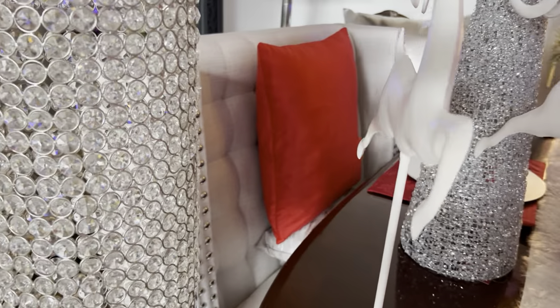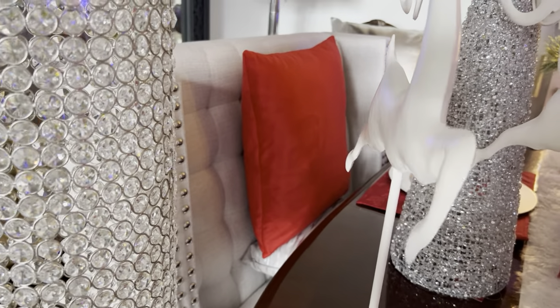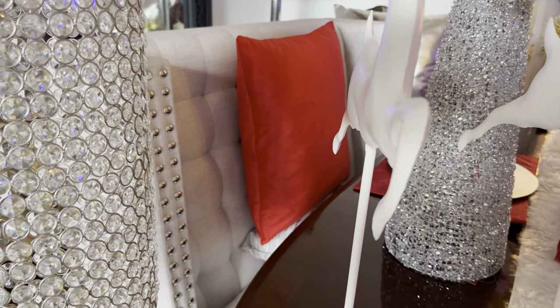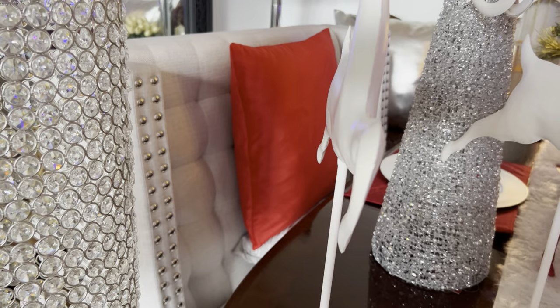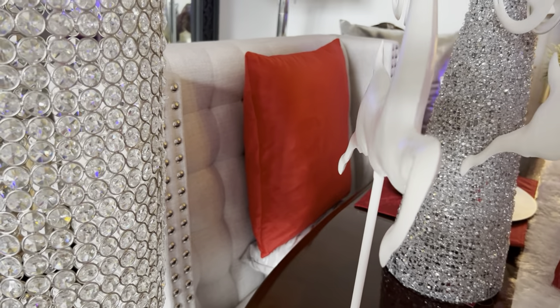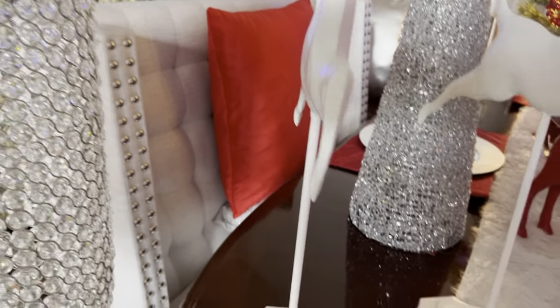There is a red pillow back here — this is just a pillow cover from Amazon. I'm going to use this in my New Year's decor because, as I explained, New Year's is our anniversary.